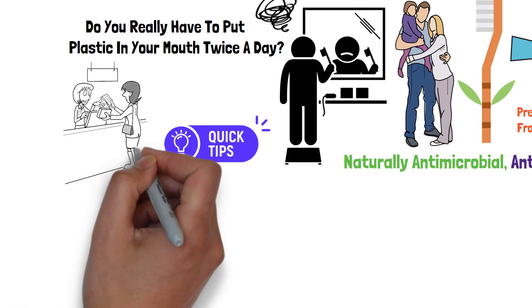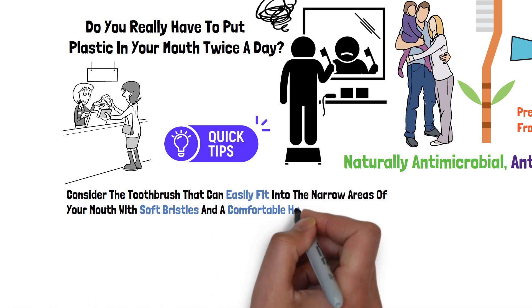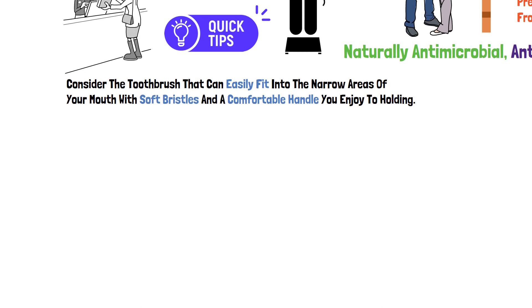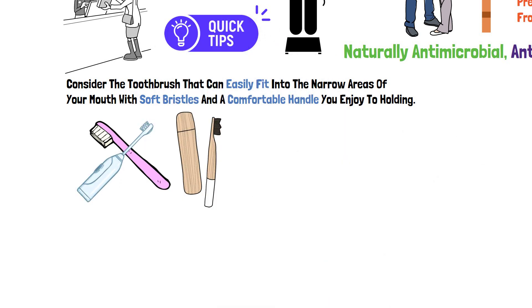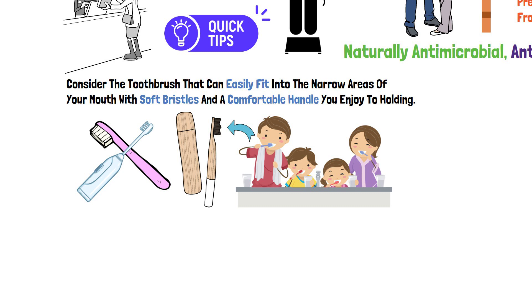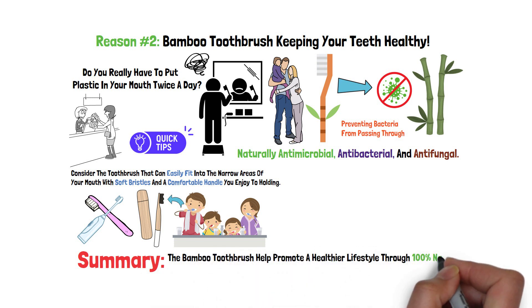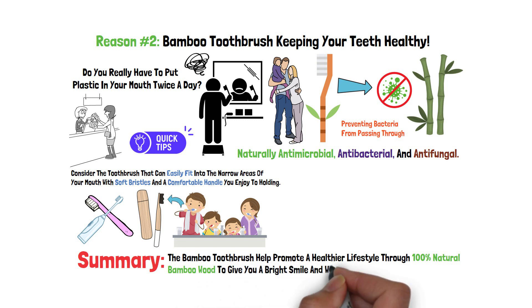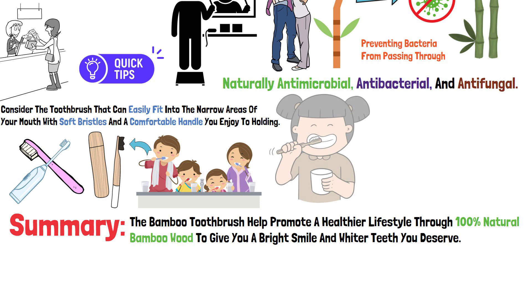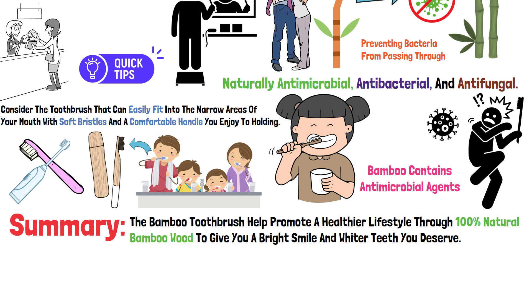Tip: when buying your toothbrush, you should consider one that can easily fit into the narrow areas of your mouth, with soft bristles and a comfortable handle you enjoy holding. Just as effective as a plastic toothbrush or an electric toothbrush, the bamboo toothbrush comes with a bamboo handle and nylon fiber that give you a pleasant feeling against the teeth but are also firm enough to sweep away bacteria and plaque. Summary: the bamboo toothbrush helps promote a healthier lifestyle through 100% natural bamboo wood. Bamboo contains antimicrobial agents, so bacteria should be the least of your worry if you store your toothbrush properly.